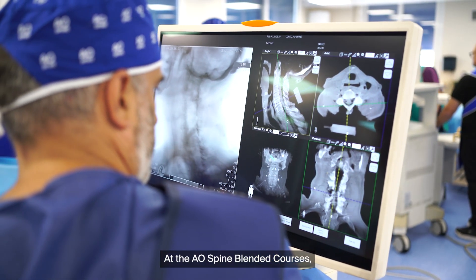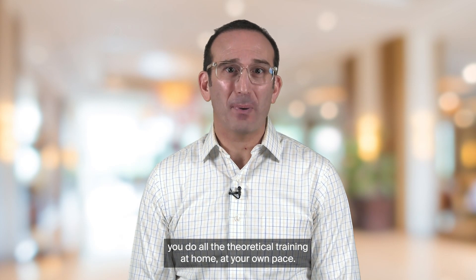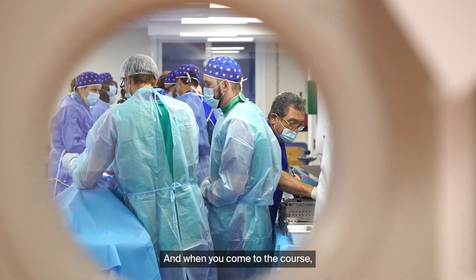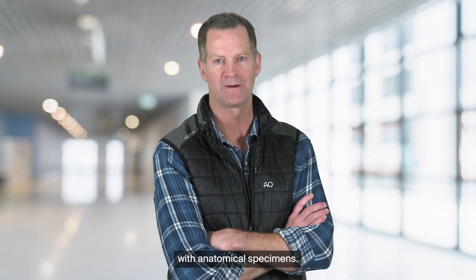At the AO Spine blended courses, you do all the theoretical training at home at your own pace. And when you come to the course, we go straight into the lab for complex cases exercises with anatomic specimens.